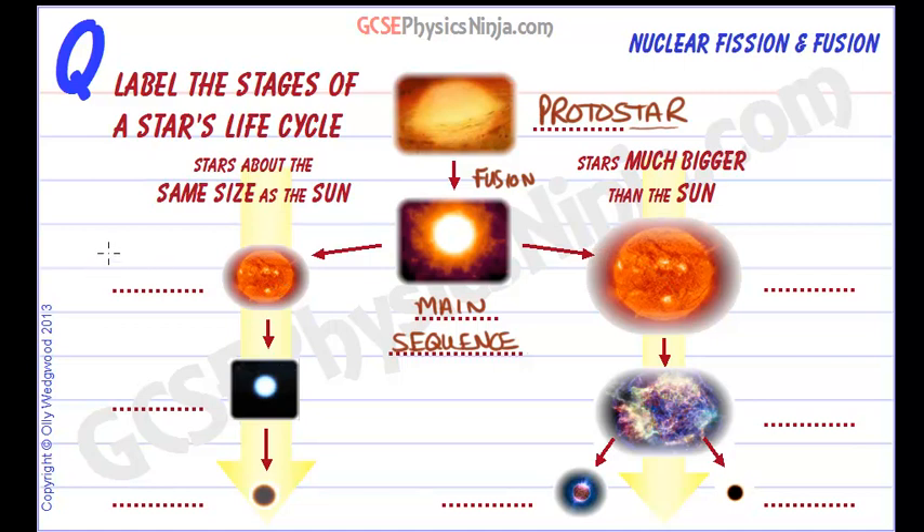Let's consider a star which is about the same size as our sun. When it runs out of hydrogen, it will start to swell in size and become a lot redder in color, as it tries to fuse helium into carbon.